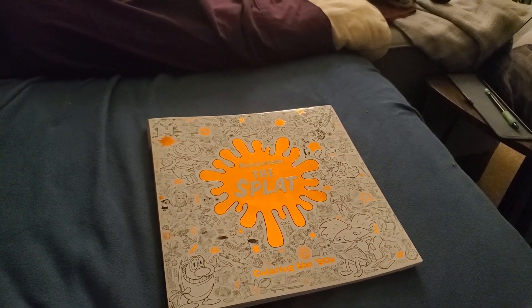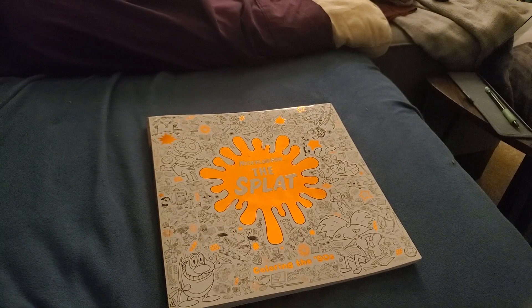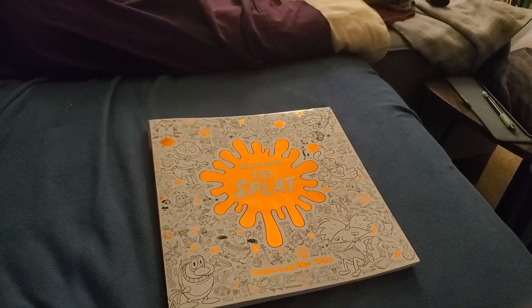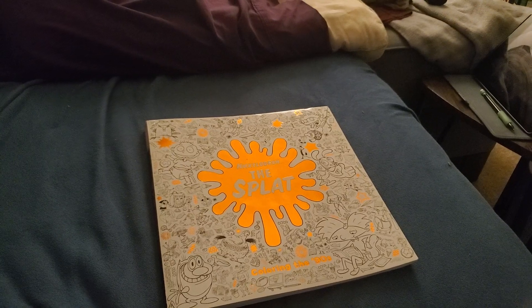There's lots of other Nicktoons later on that probably need a coloring book too. Maybe I'll print out some sheets — I might go to the computer and do some printouts and see what happens.